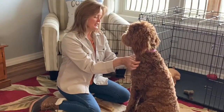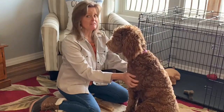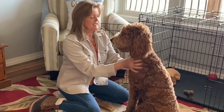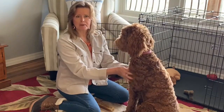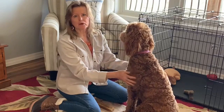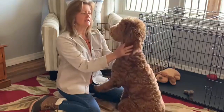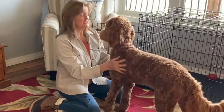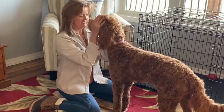I brought her home at eight weeks old. One thing about Scarlett — just an FYI if you're getting a puppy and you have a long drive, ours was two and a half hours, she got carsick. She's gotten much better as she's gotten older. I think it's kind of common for puppies; it's not uncommon for them to get carsick and oftentimes they outgrow it. She threw up three times on the way home, but she's a lot better now.